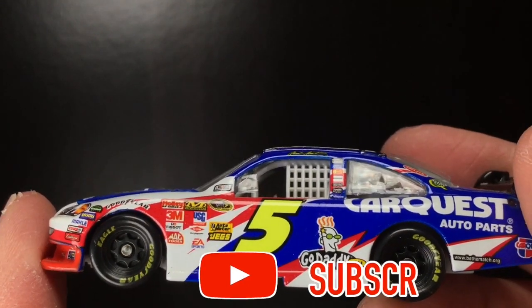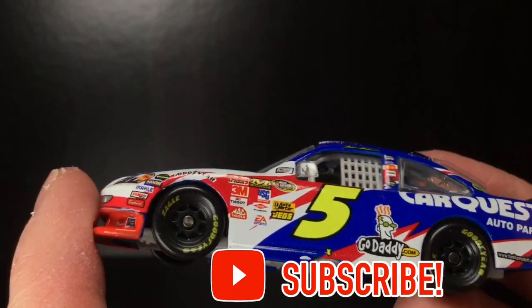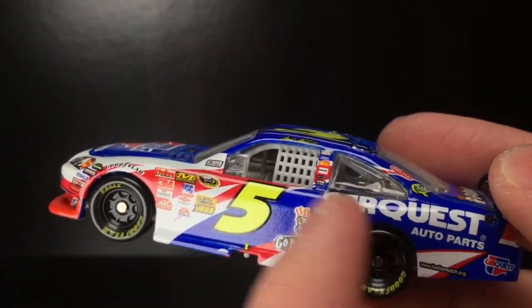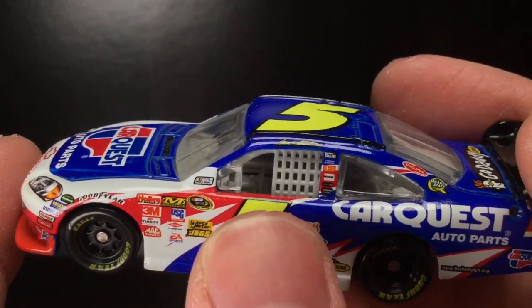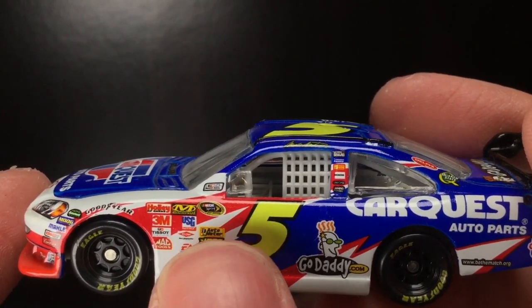You look at the JTG Doherty cars from years past and they had like 20 different sponsors on the side, or the Juan Pablo Montoya Target cars, and they have like 30 different sponsors across the side of that red 42 Impala. I freaking love that. So, going to the left side, you've got NASCAR race car, NASCAR Sprint Cup Series. You've got a missing Polar Ward logo, Autometer, Jags, EA Sports.